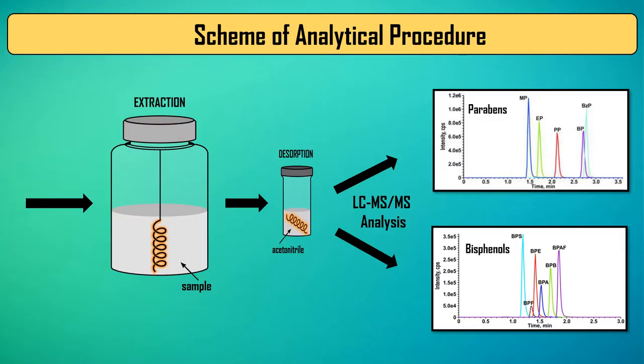The sample solution was stirred during the extraction to speed up the transfer of analytes towards the polymer-modified spring. Next, the spring was immersed in organic solvent and shaken to dissolve the analytes before chromatographic analysis.